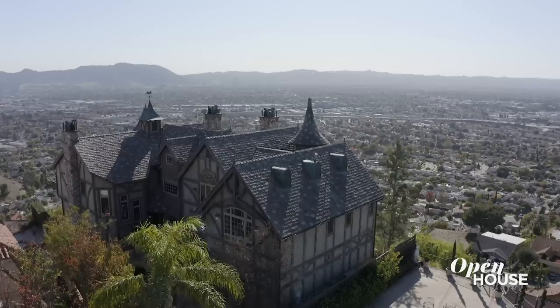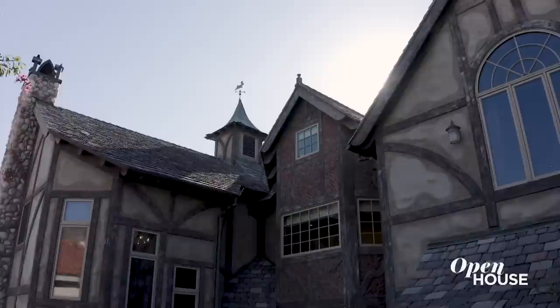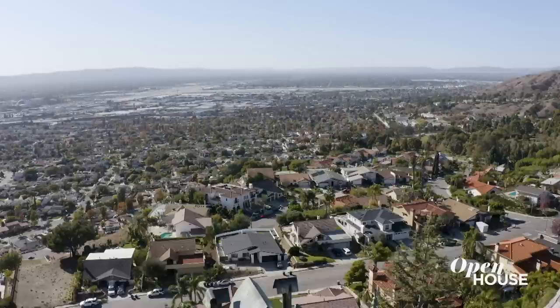My name is Scott Rosenthal. Welcome to the Burbank Castle. Come on in. This home is called the Burbank Castle because it was inspired by the Victorian Tudor architecture that comes from England. This custom-built home has completely unobstructed panoramic views of the valley.